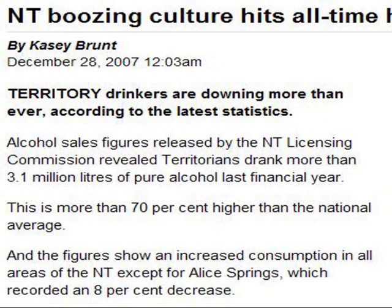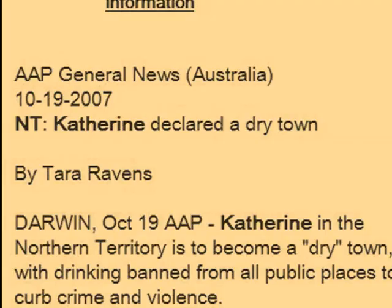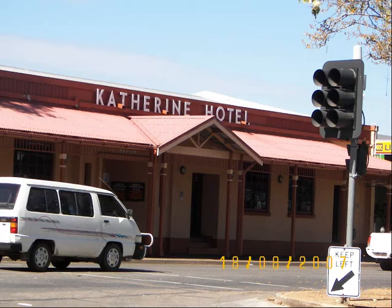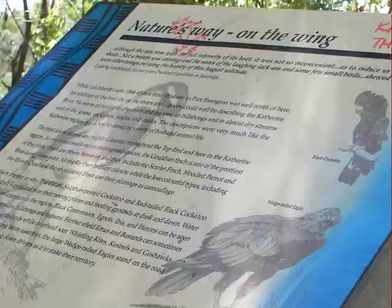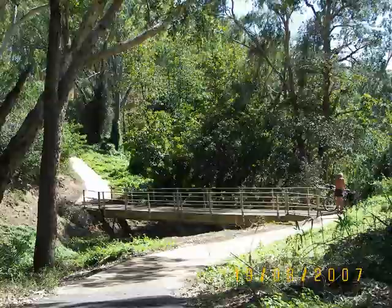Boozing reaches an all-time high. There is no sign of it being a dry town when we went to the Katherine Hotel today. Jamie and I head along the cycle path. Interpretive signs along the way describe Bird-Eye. It's a very scenic path.